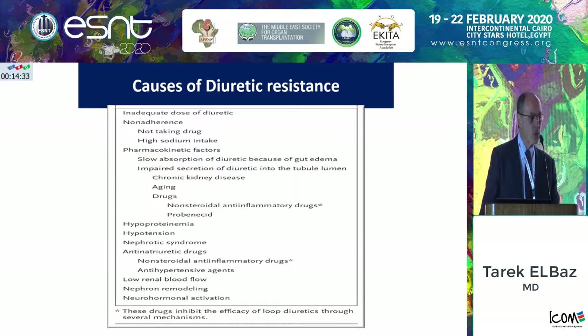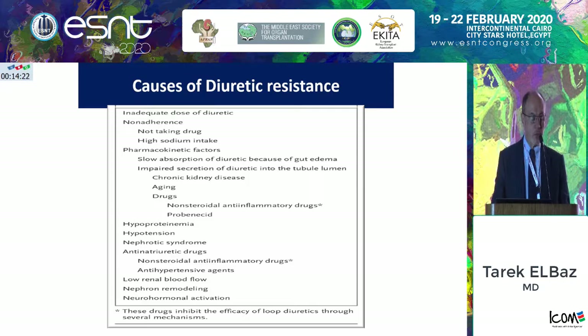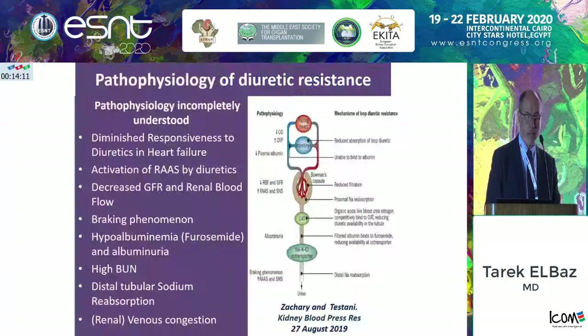Causes of diuretic resistance may be due to patient non-compliance — taking too much salt or water, or being very old. Or a case of nephrotic syndrome with a lot of protein wasting in the renal tubules, because this would bind all the available diuretic. When a patient is severely congested and has an increased central venous pressure, this could possibly be a cause leading to diuretic failure or diuretic resistance.